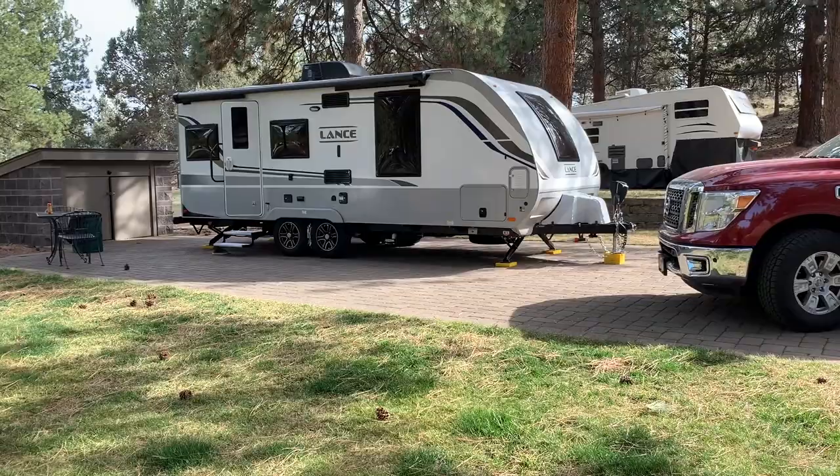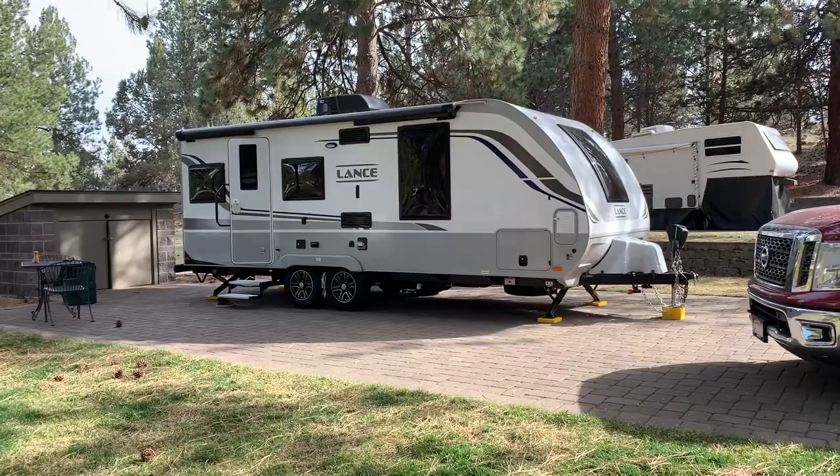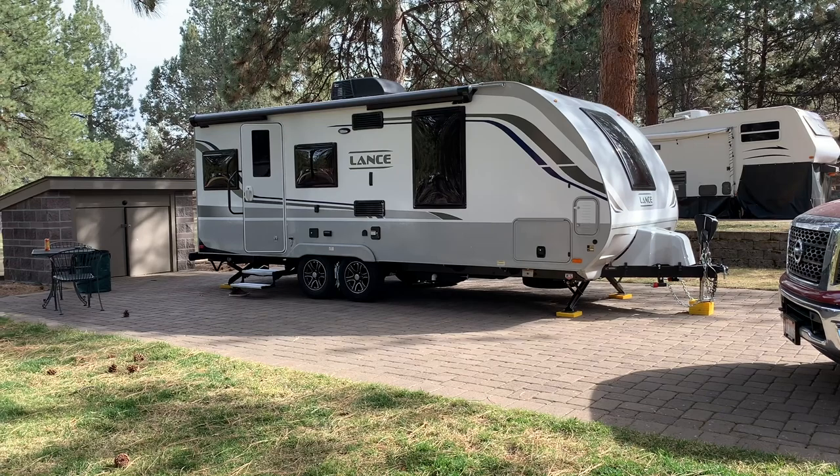We've taken our Lance 2075 out on its maiden voyage, spent a week in it, and we've come up with three things we love about it and three things we're not so crazy about. Honest review coming right up.